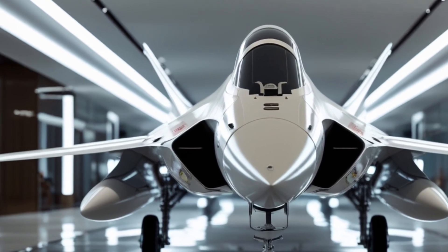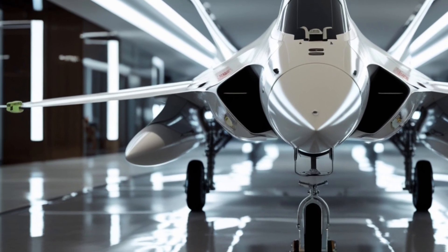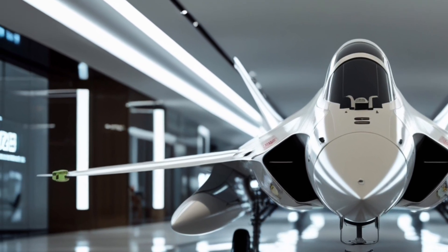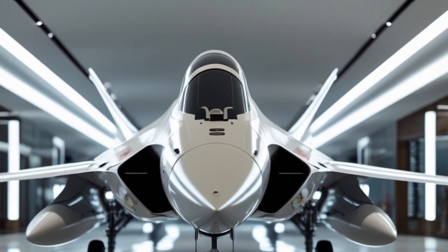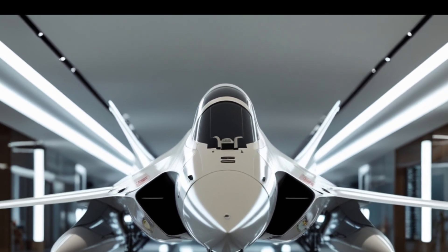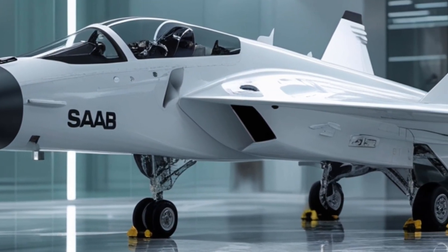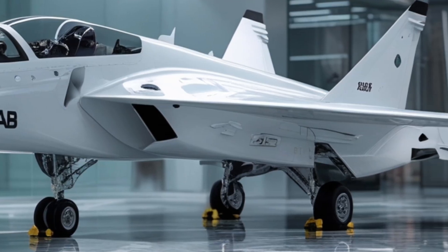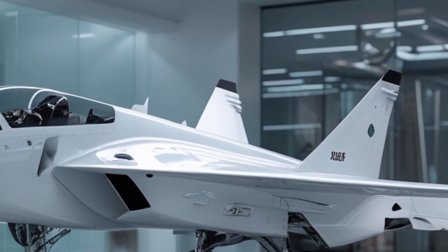Now let's talk about performance, where the Gripen E really starts to shine. The upgraded engine pushes out 22,000 pounds of thrust, allowing the aircraft to reach speeds up to Mach 2 with ease. Its range has been extended significantly, with new drop tanks and an internal fuel capacity increase. In fact, it can now operate at distances over 1,500 kilometers without refueling.